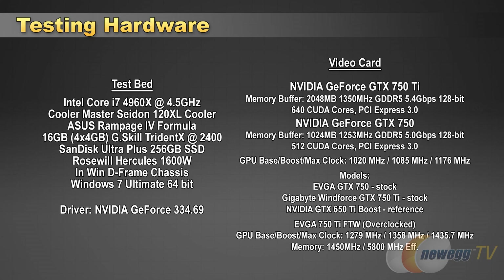Our test bed is based on an Intel Core i7-4960X clocked to 4.5 gigahertz, kept chilly by a Cooler Master Seidon 120XL closed-loop CPU cooler. The motherboard is an Asus Rampage 4 Formula with 16 gigabytes of G.Skill Trident X DDR3 memory running at 2400 megahertz. A SanDisk Ultra Plus 256 gigabyte SSD contains our Windows 7 64-bit OS, housed in an In-Win D-Frame chassis powered by a Rosewill Hercules 1600-watt power supply. Here are your benchmarks.